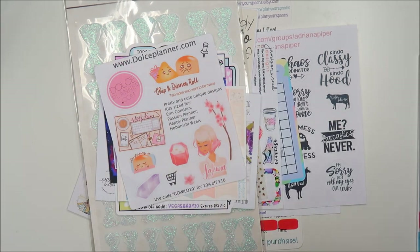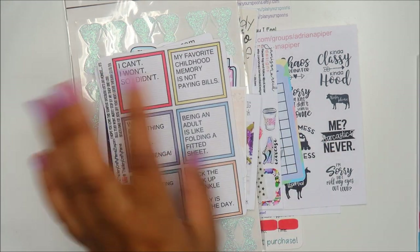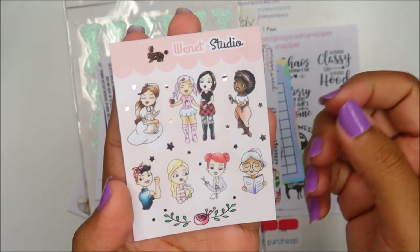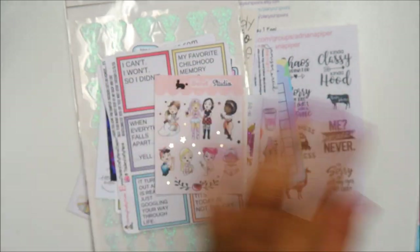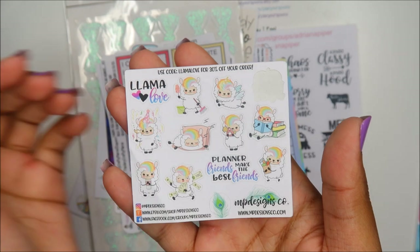This is This Very Crafty Mama — I love the shop owner Jessica, we talk a lot. Love her so much. I don't know how to pronounce this but it's Win It Studio — I'm sorry. MP Designs Co — I also really like this shop owner. There's a sticker gone.